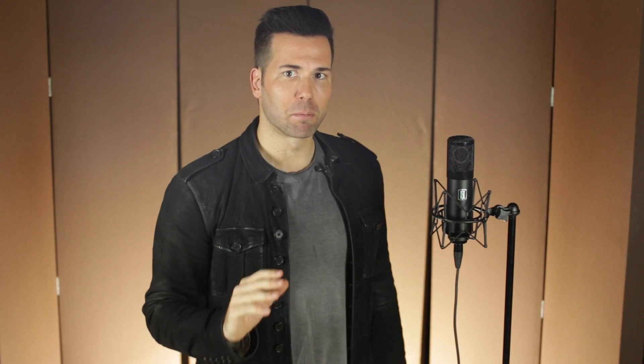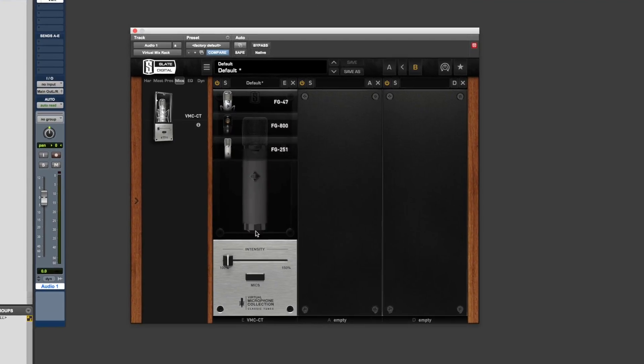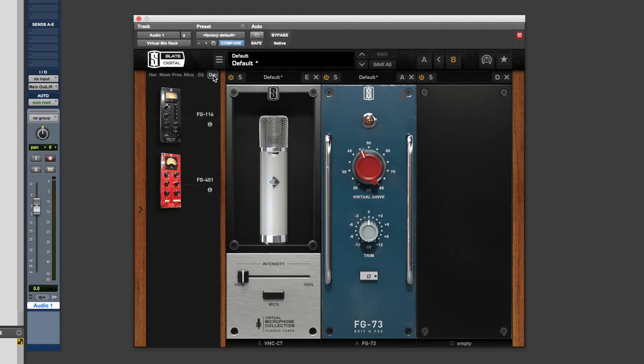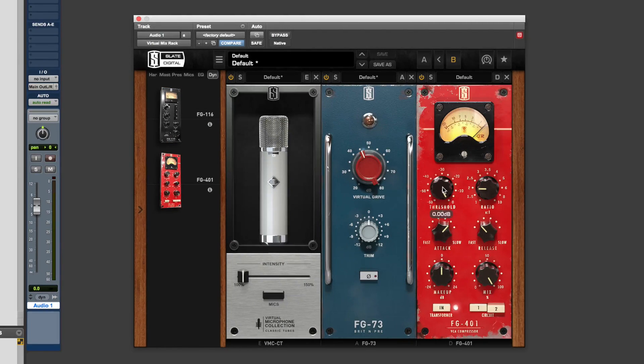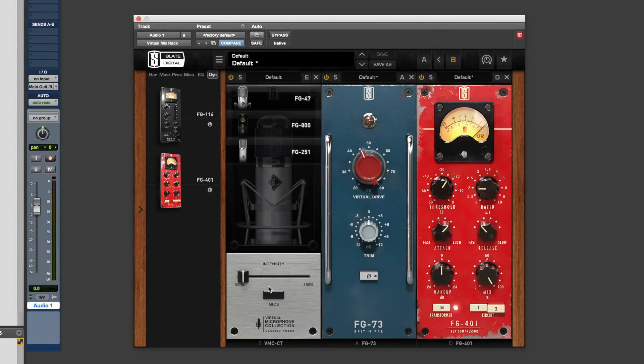Here's how it works. Plug the ML-1 into the VMS ultra-linear preamp, then plug the preamp into any low-latency interface. Choose your microphone emulation, then your preamp emulation, then choose a virtual compressor if you like, and start recording. The VMS modules do not add any latency. And if you decide later that you're not happy with the tone, change the mic or preamp in post.